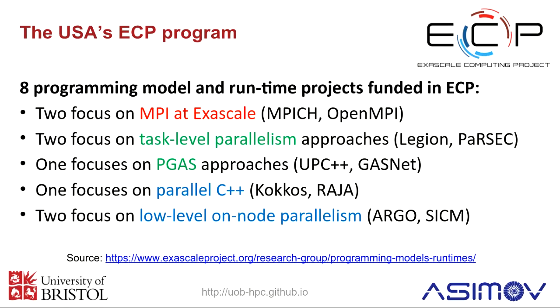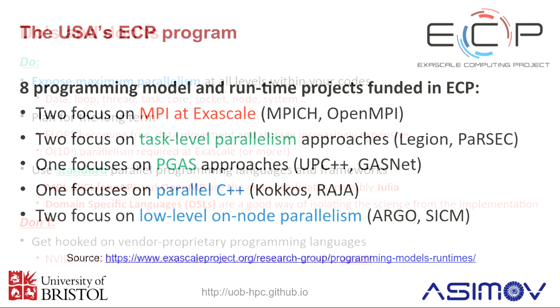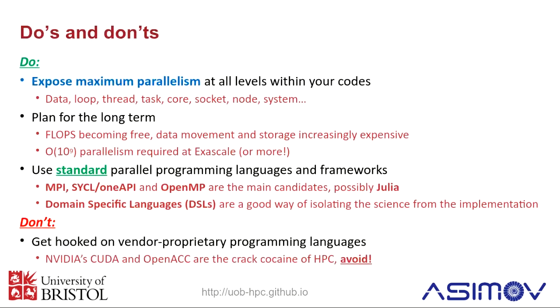From all of that, I've been working in this space for a long time and I've got some advice — things to keep in mind while you're doing your research. The first do is: work hard to expose maximum parallelism at all levels of your code. Within the hardware there's data parallelism, loop parallelism, thread parallelism, task, core, socket, node, and system-level parallelism. You really need to expose maximum parallelism — basically you want nothing left that's serial within your code, otherwise it's just not going to scale on these really large systems.